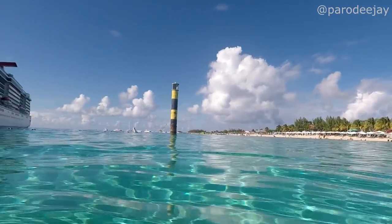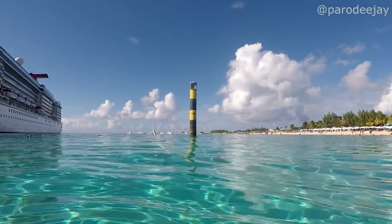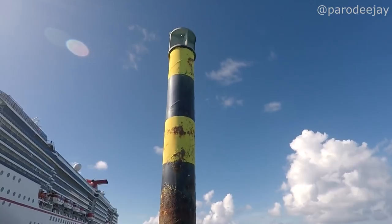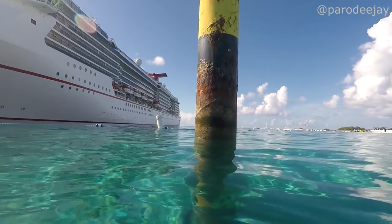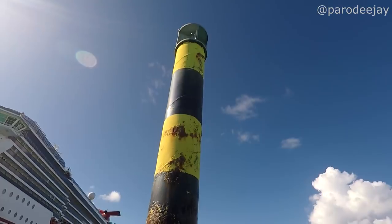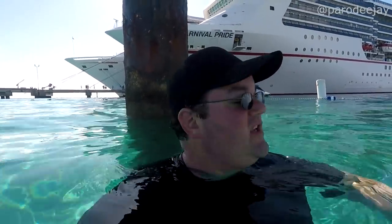We're going to try to venture out here and see what this big old pole is all about. I've never really gotten too close to it. Dee's over there already because she's fast and I'm slow. It's a pole — looks like some big old half-rusty lighthouse, but I don't think it's really a lighthouse. Some kind of channel marker, depth marker, some kind of thing. I'm sure somebody in the comments will be like, how dare you not know the historical significance of the Great Pole of Grand Turk.